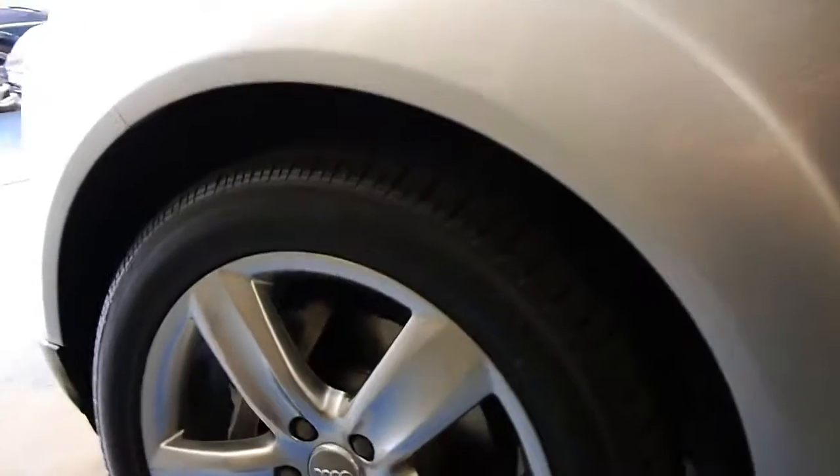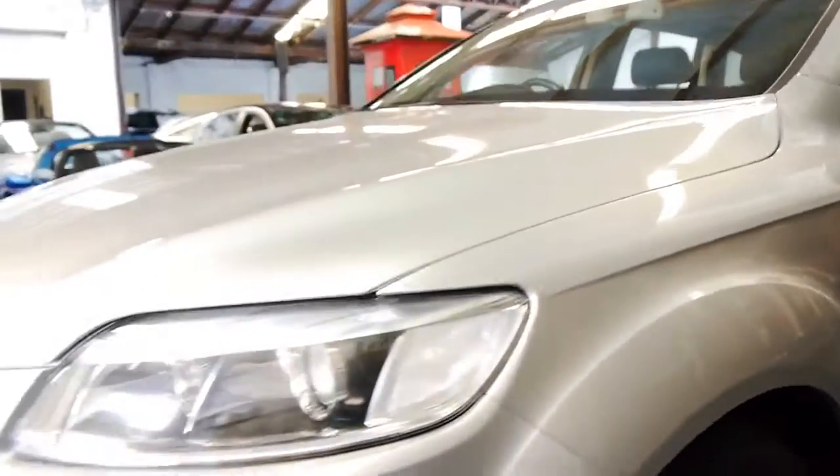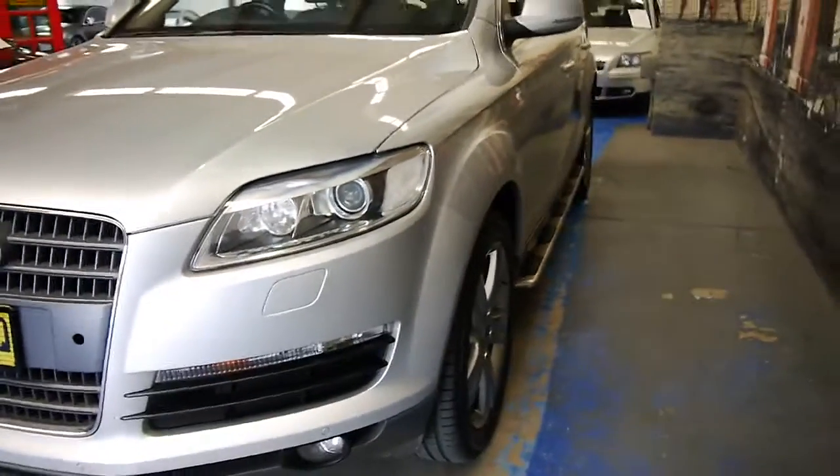The wheels don't have any gutter rash on them. The brakes feel nice and new — there's no lip or anything on the discs. The headlights are nice and clear, not grazed or anything, and it's got xenon lights as well.